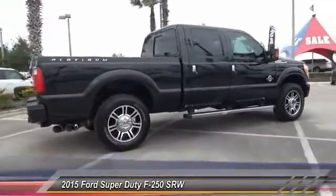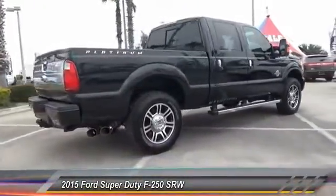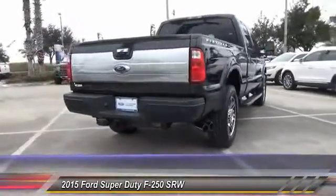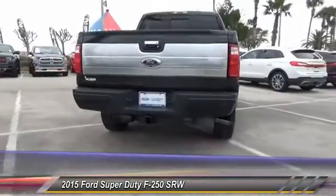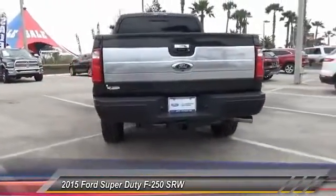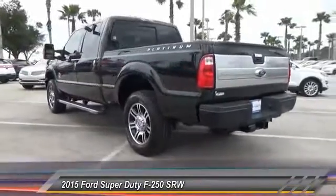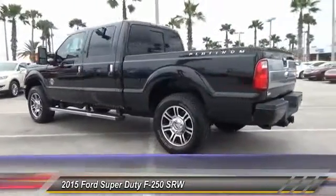This vehicle has less than 20,000 miles. Here are some of this vehicle's great options: stability control, tow hitch, traction control, anti-lock braking system, dual airbags, adjustable steering wheel, power steering, air conditioning, front driver airbag, four-wheel drive.